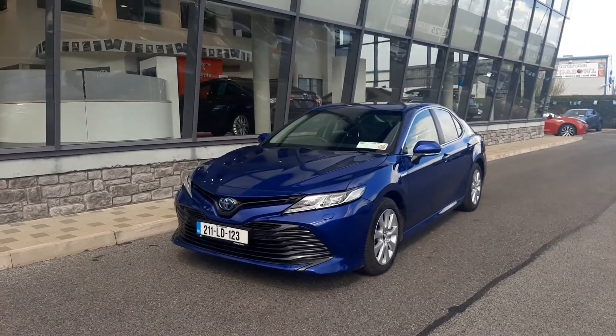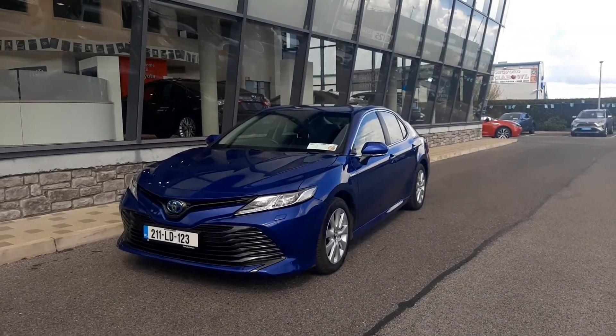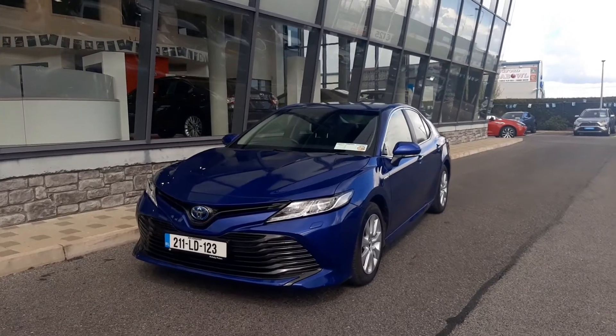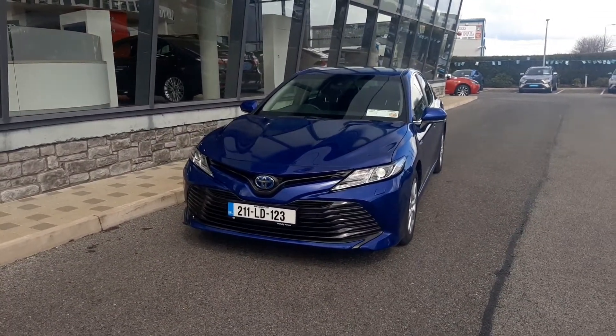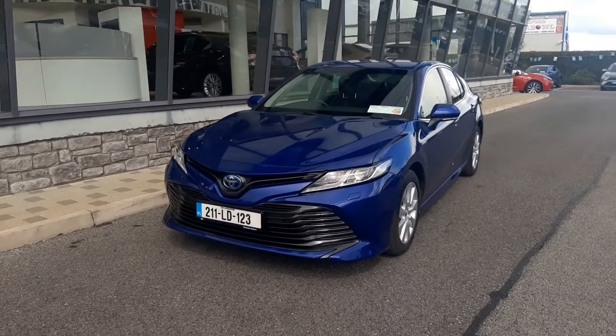Hi everyone, Stephen here in McNally's Toyota Longford. This is our 2021 demo Toyota Camry Hybrid. The Camry Hybrid has a 2.5 hybrid petrol engine and it's got a low road tax of 190 euros for the year.